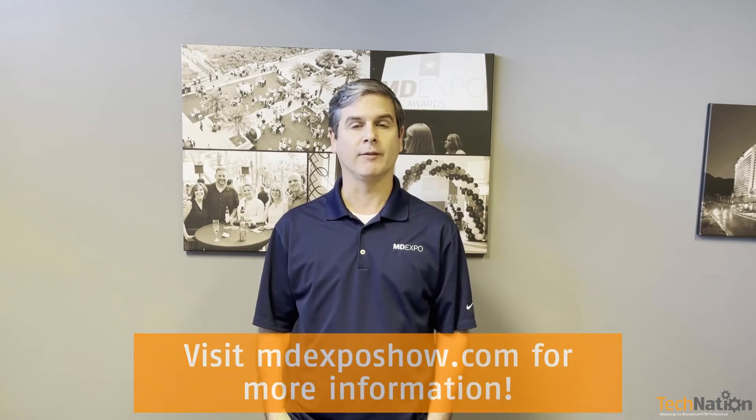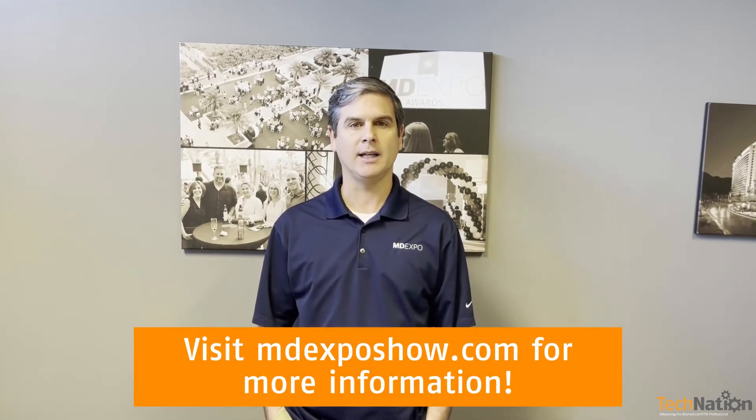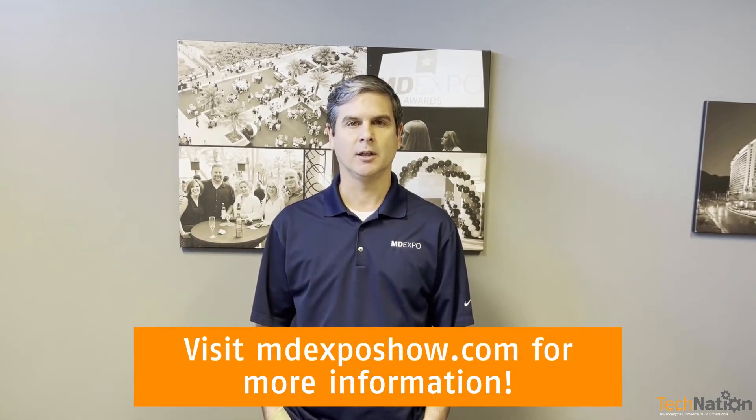Alero, thank you so much for joining us today and for sharing your knowledge with us. I want to invite everyone to learn more about patient monitors in the roundtable article in the March issue of Tech Nation magazine. Also, be sure to check out the upcoming MD Expo that will be held in Dallas, Texas this April. You can find out more at mdexposhow.com. There's free registration for hospital employees, students, and members of the military.